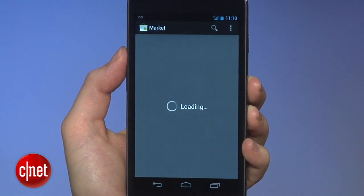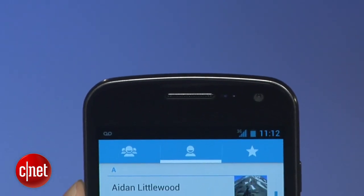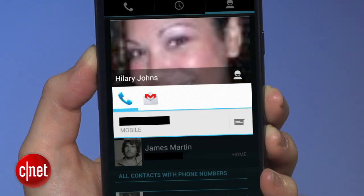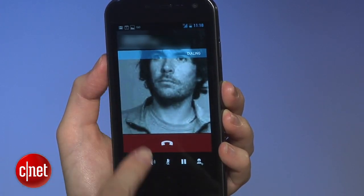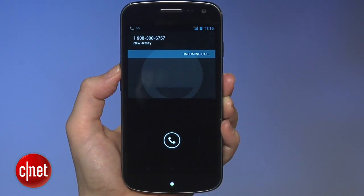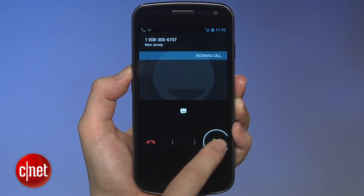Google has also completely reworked how it handles contacts. The entire look, feel, and usage of the app is new — the key is to tap your buddy's contact image to call, text, or email. When you dial, the phone goes into full screen mode, which looks cool but doesn't really fit into the aesthetic of the home screens. When you get an incoming call, you can drag the ring over one of three icons to either answer, hang up, or send a text.